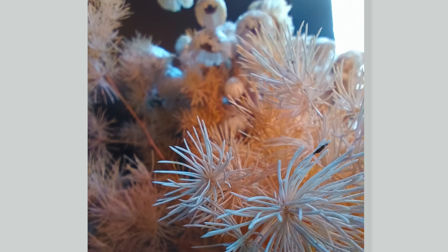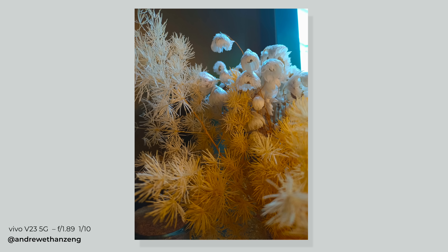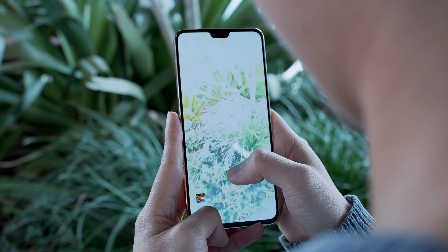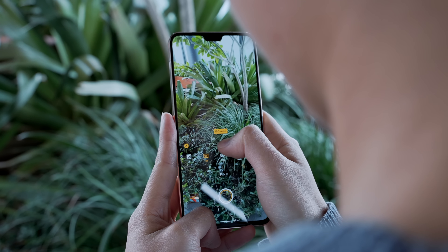I found myself using the main camera most of the time for macro shots anyway, rather than the dedicated macro camera. There are definitely better mobile cameras on the market right now, which may or may not be a fair comparison given we should be looking from a mid-range perspective.